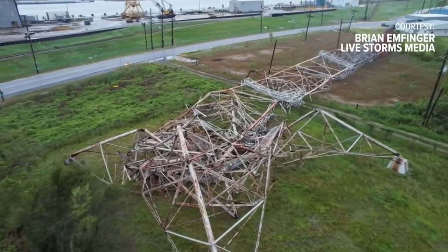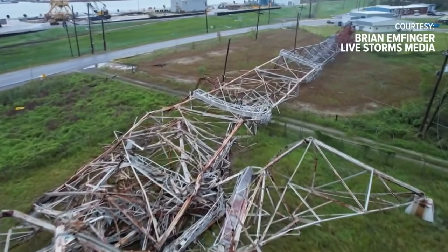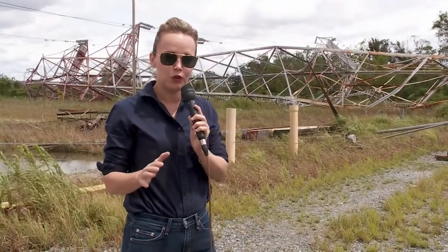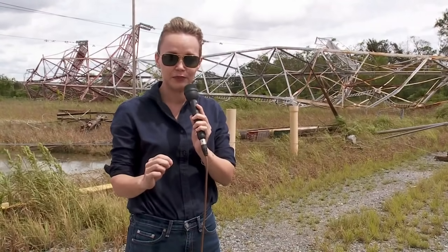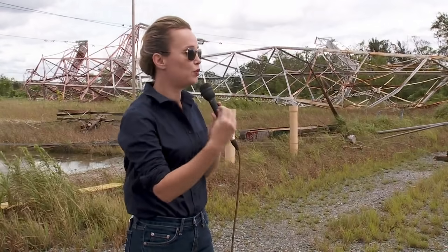New Orleans City Council President Helena Moreno, who regulates Entergy New Orleans, said the assessment was sobering. Take a listen: 'I want to be very honest with the people of New Orleans. I got off the phone with the Entergy engineers earlier today and they told me that the assessment alone of the transmission failures — that alone could take up to four days — so up to four days of just assessing the damage before it could be repaired.'